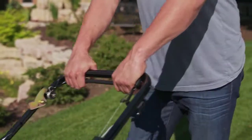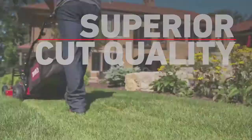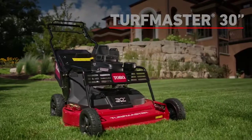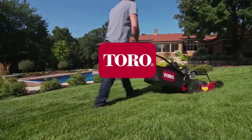And of course, with Toro, you'll always get that superior cut quality that your customers demand. The 30-inch Turfmaster — productivity, durability, and a cut that's second to none. Only from Toro.